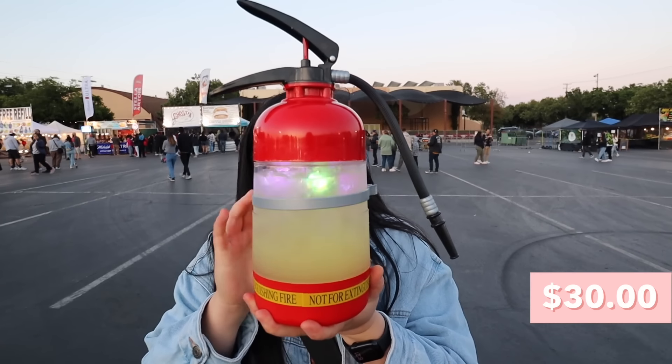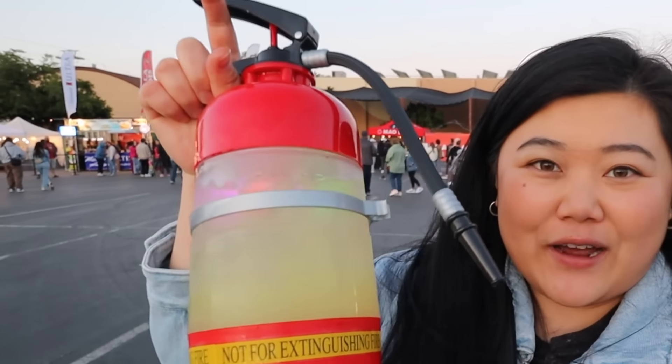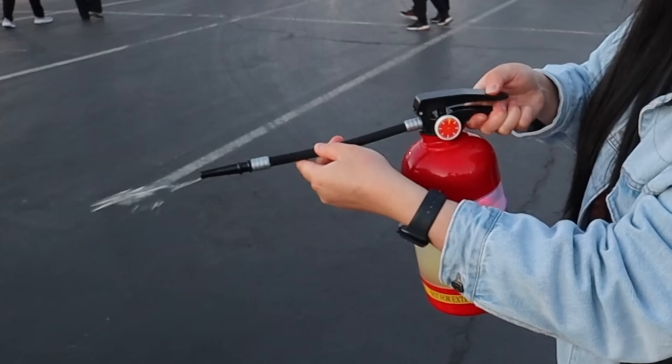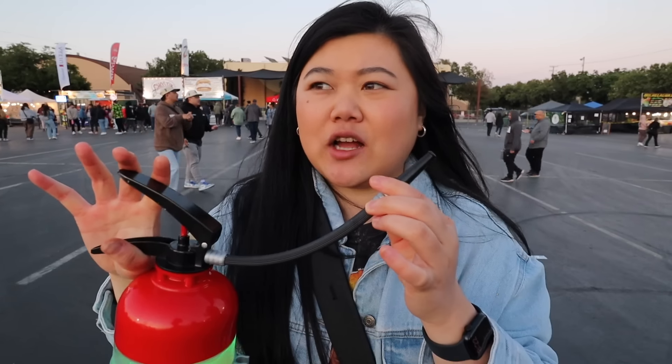We also got this insane drink from Ghost Sticks — it's served in a fire extinguisher bottle. I've literally never seen this before, and I've seen a lot of boba bottles in my lifetime. They even have some light-up cubes, which is really fun for the night market. You just push this down and — how fun is that! It's really really refreshing, not too tart and not too sweet.